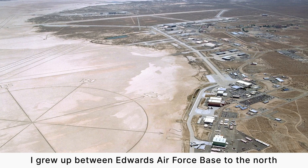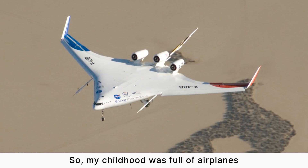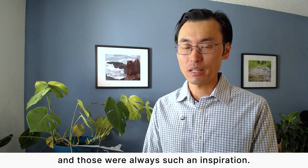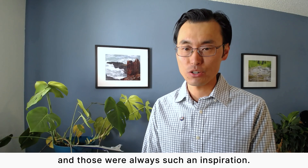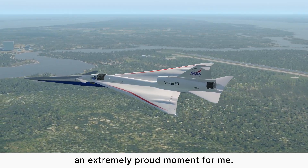I grew up between Edwards Air Force Base to the north and Palmdale's Plant 42 to the south, so my childhood was full of airplanes of all kinds, shapes, and sizes flying overhead, and those were always such an inspiration. Seeing the X-59 fly for the first time is going to be an extremely proud moment for me.